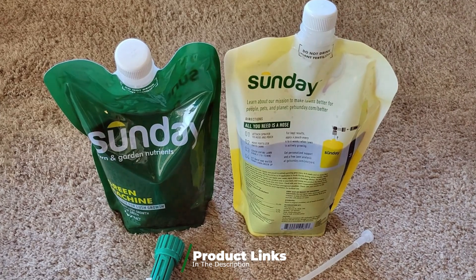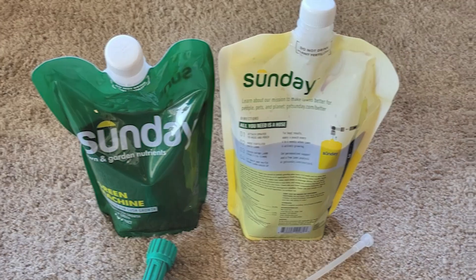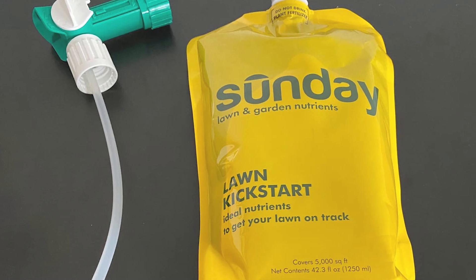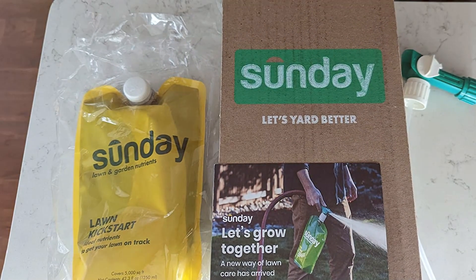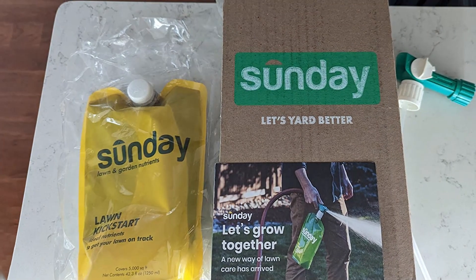Quality is evident in the Sunday Green Machine's tailored approach — each shipment is customized with the right blend of nutrients for your lawn's unique conditions. Users appreciate the personalized care and the noticeable improvements in their lawn's health and appearance.